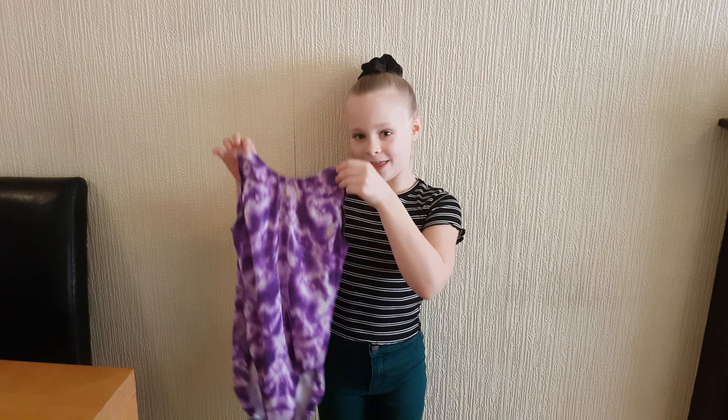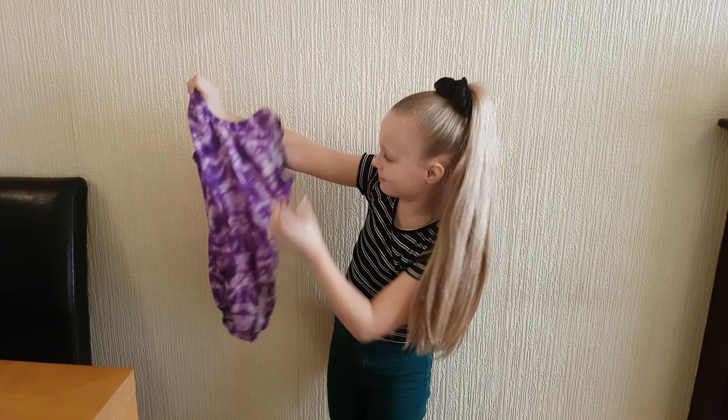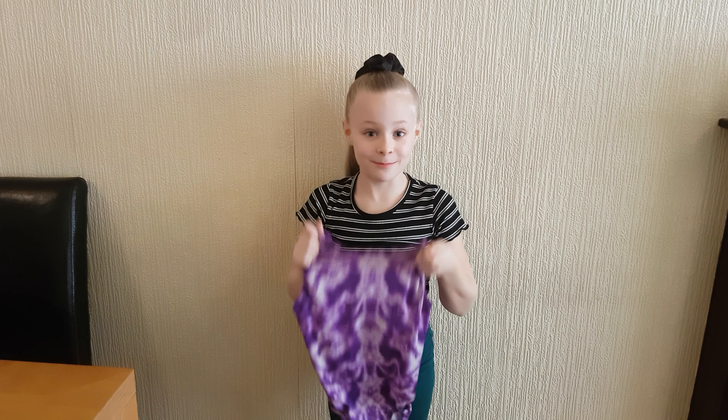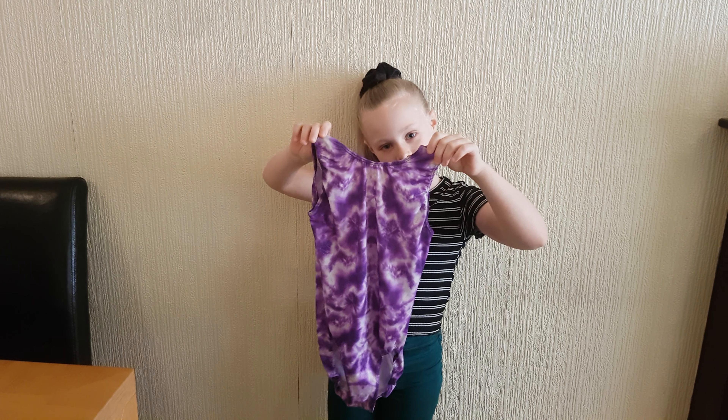Down at number 6 I have this purple leotard and it's kind of like tie dye and it's really pretty. It's also got silver details on it if you can't see. Even though it's quite a cute leotard, I'm going to go for number 6 for this one.